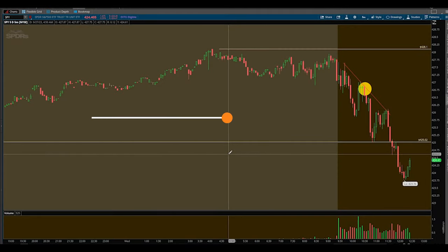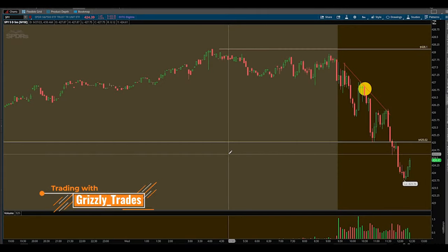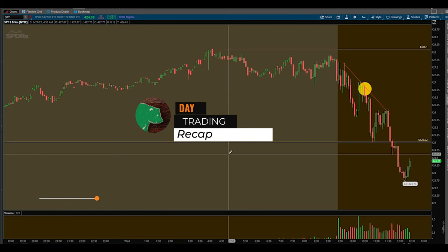What's up everyone? In this video I want to walk you through a trade I took on SPY today — the exact trade, how I managed it, and how I found it.